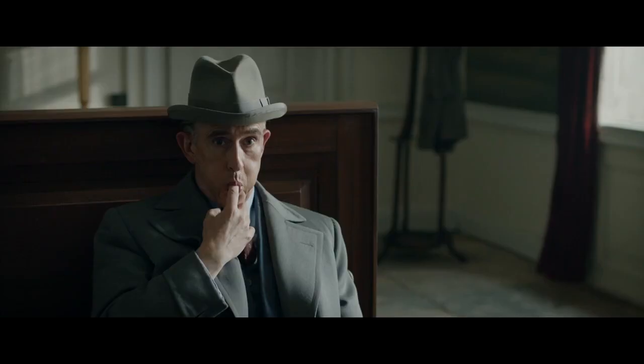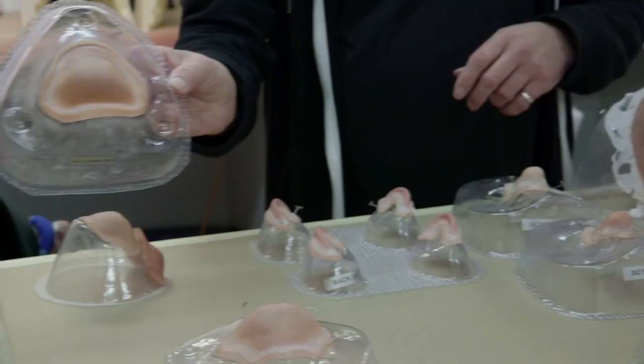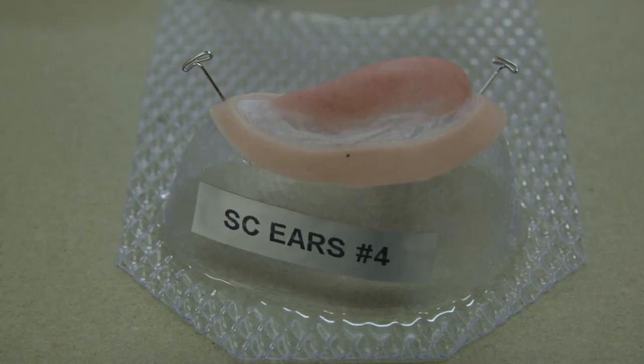Steve's process was probably slightly easier. He needed little things — he's got a chin piece, ear tips, just to make the ear stick out at the top.